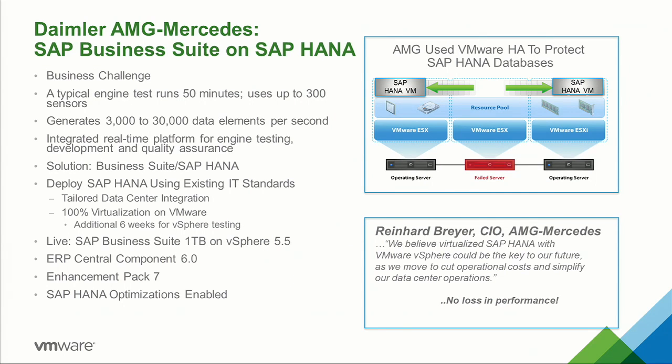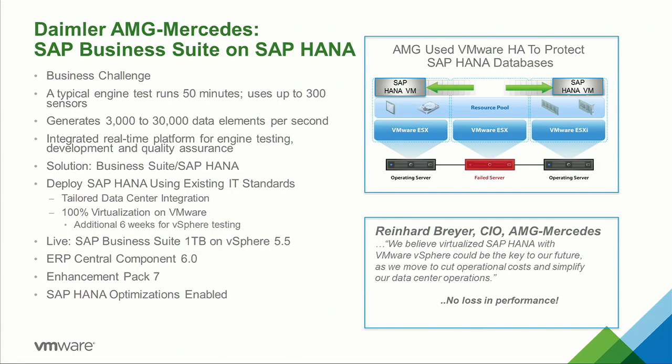This is another interesting story — Daimler AMG. AMG is the performance arm of Mercedes, a great product. In 2013, there was a partner contest where I think 26 companies participated to find the most innovative solution. This solution on physical in 2013 won that competition, which was a pretty substantial accomplishment. The very next year, we talked to AMG, and they were a 100% virtualization company. They wanted to be able to leverage TDI and virtualize it.